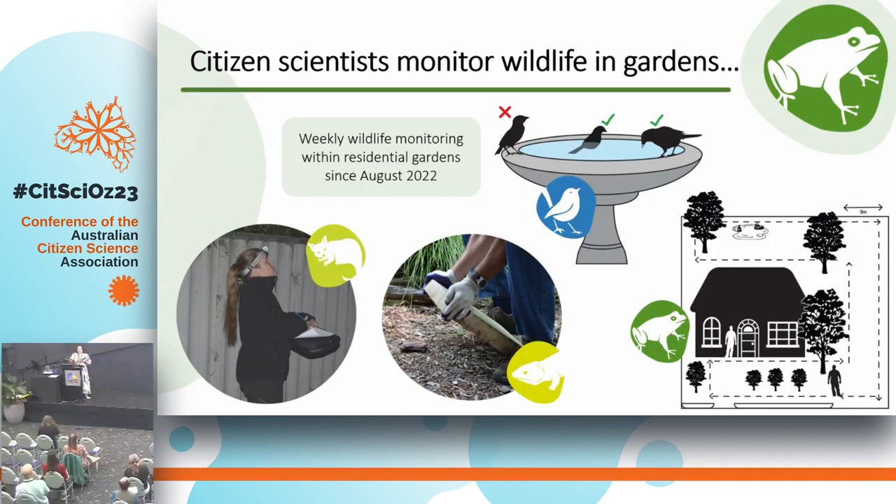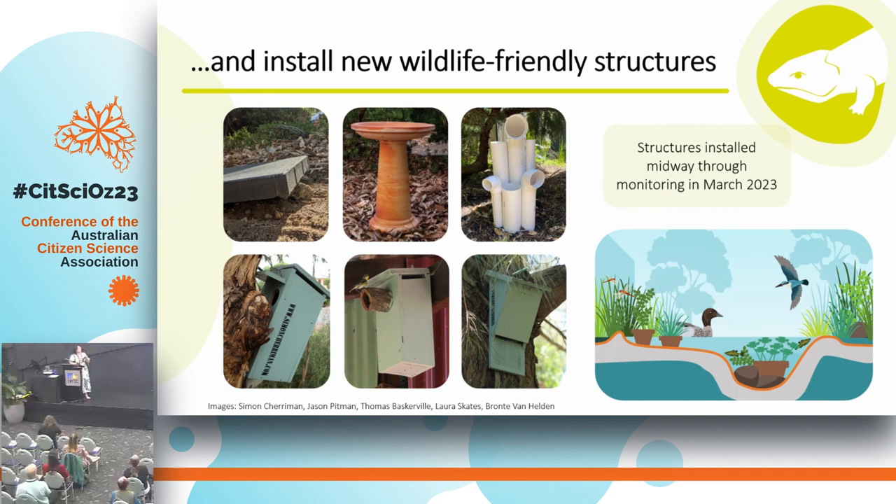So what were our citizen scientists doing in the project? They were monitoring wildlife in their gardens — weekly monitoring surveys that have been going on since August of last year. They could choose from a range of wildlife monitoring surveys including active garden searches or surveys of habitat structures like a birdbath or a very simple reptile shelter. A subset of citizen scientists also installed new wildlife-friendly habitat structures, which were installed in March this year, about midway through the monitoring.